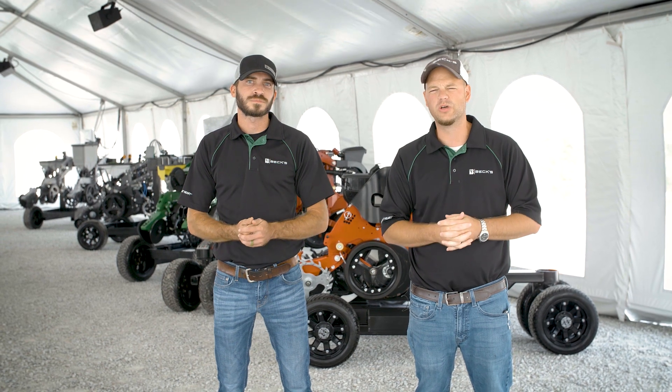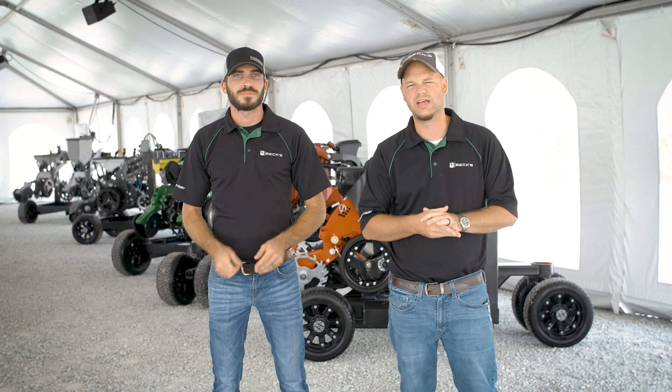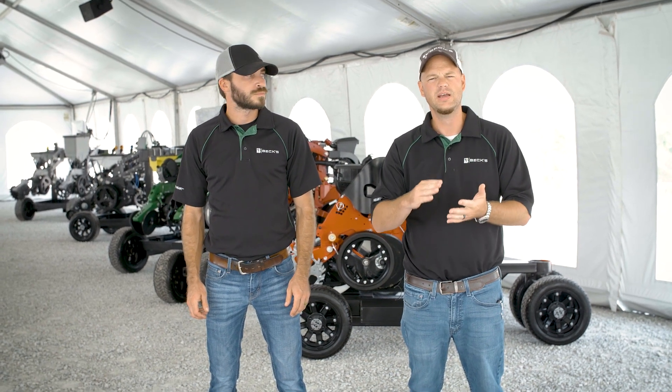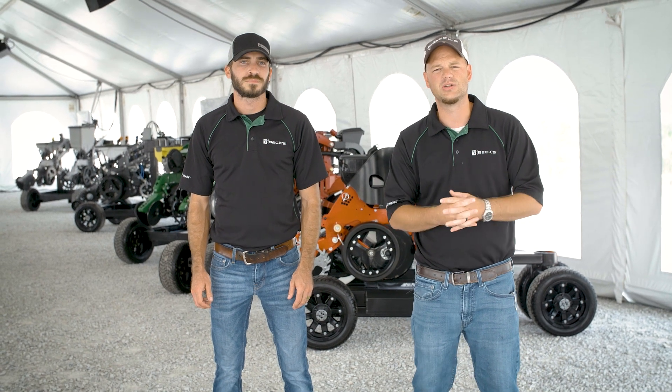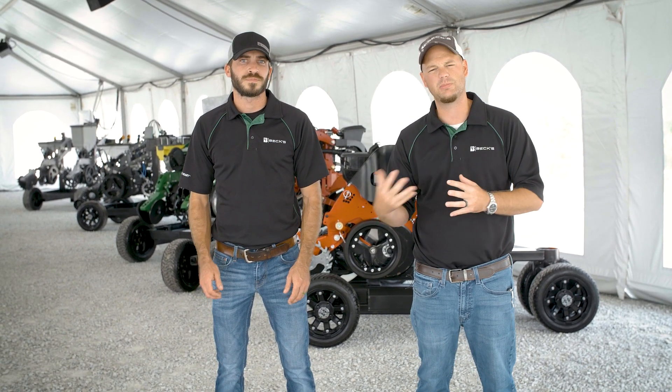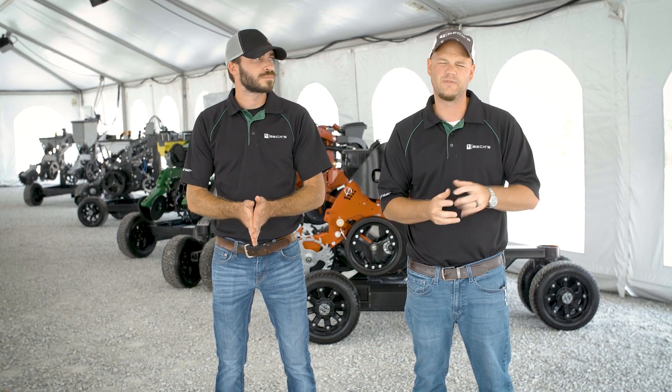We're going to look at multi-row with multi-hybrid planting — a concept we're looking at to take multi-hybrid to the next level. Making sure every acre has the right hybrid, the right row spacing, and the right population on every acre, and see how much more profitable we can be. Some of that equipment is on display as well, and we're going to talk through some of that research, data, and our findings to this point.